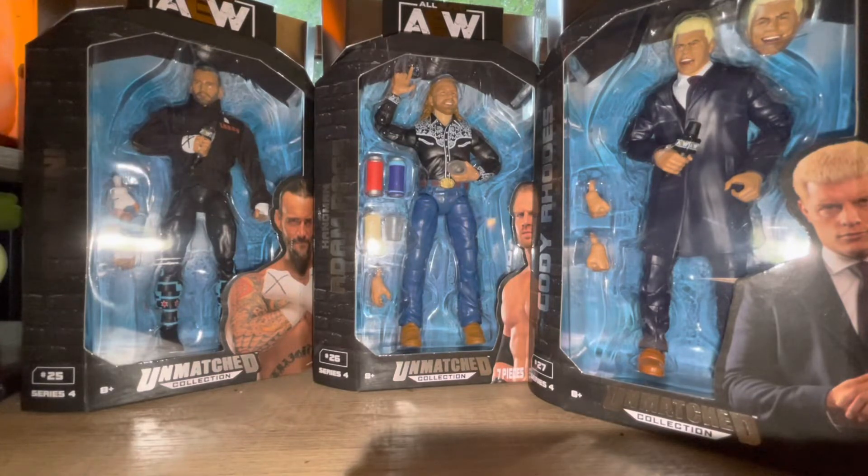Still don't know what's going on with the cards that are supposed to be in these figures. I've seen a lot of people finding Unmatched and Unrivaled Series 9 at Target and those have the cards in the store releases, but for some reason the pre-orders from Ringside didn't have the cards in the packaging. Really weird - I guess they're moving those to retail only. Not really sure.